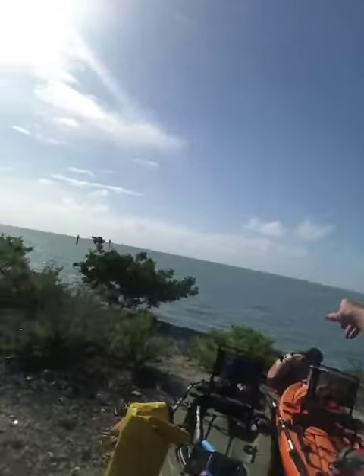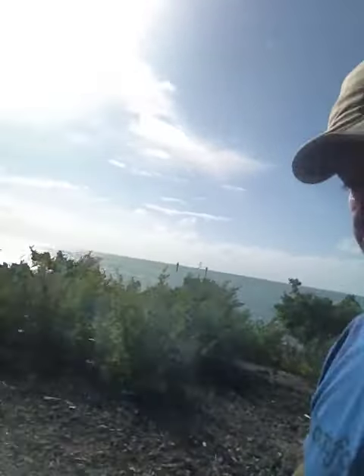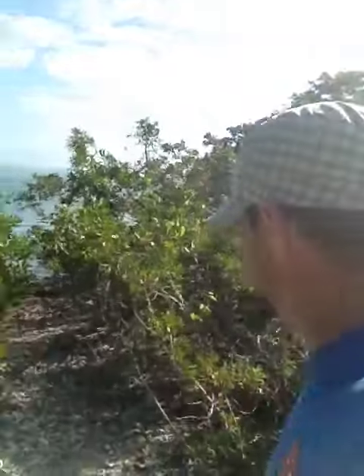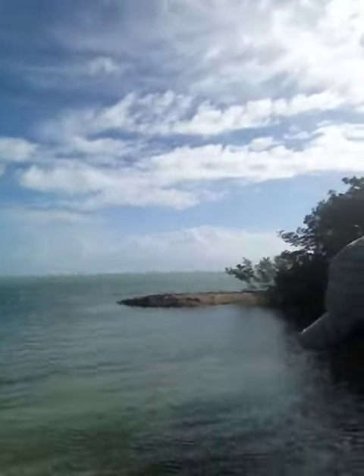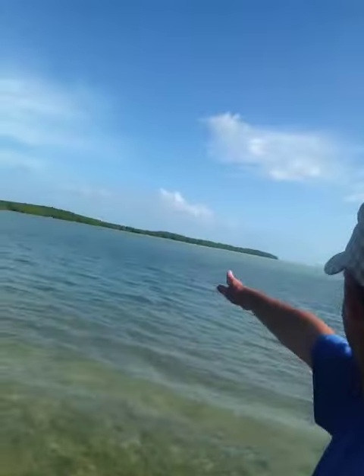Over there that way is south to Key West. Over here is a very short walk, and it is a lot quieter on that side. We definitely had wind to battle last night.